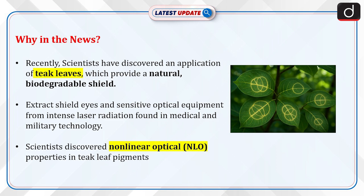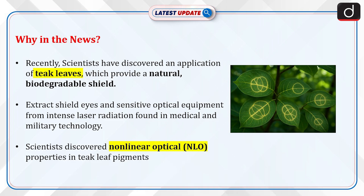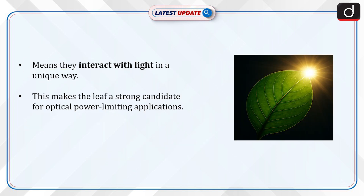Recently, scientists have discovered an application of teak leaves which provide a natural biodegradable shield. It could shield eyes and sensitive optical equipment from intense laser radiation found in medical and military technology. Scientists discovered non-linear optical properties in teak leaf pigments, meaning they interact with light in a unique way. This makes the leaf a strong candidate for optical power-limiting applications.